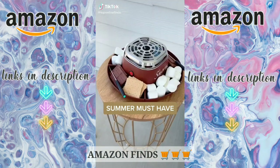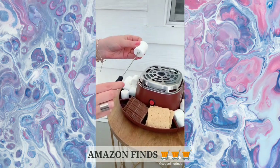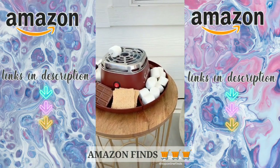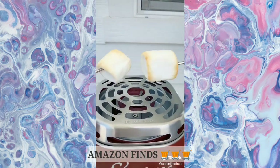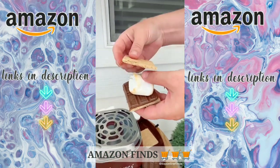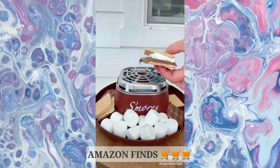A fun summer must-have is this portable s'mores maker that fits right on your counter or tabletop. It's also great for people who don't have a fire pit, or if you live in a small apartment, or if you have kids. It's flameless and electric and has different compartments for your marshmallows, your chocolate, your graham crackers, or whatever else you want on them. It makes the perfect s'more and is fun for a family activity, if you're hosting a party, or if it's the dead of winter and you're really craving a s'more.